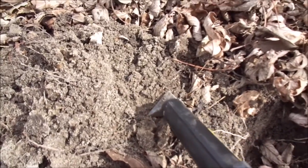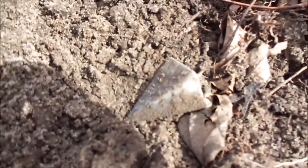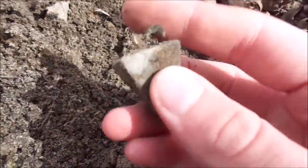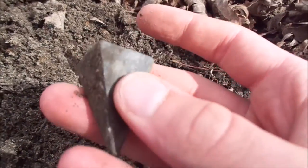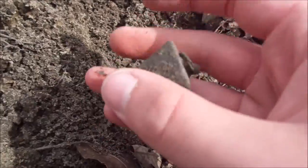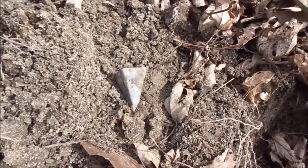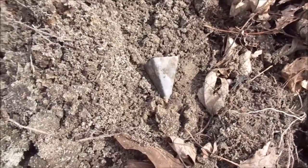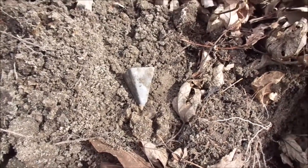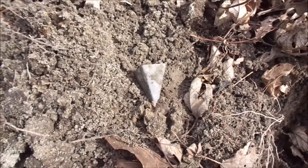I'll turn it on - right there, you can see it. It's a nice little lead weight, has a big pyramid shape. Pretty cool. So that's my first find of the day. Hopefully I can find some more. My dad got a 50-cent spill over here, so we know there's some stuff. There used to be a $4 gear too. I'll show you guys my next find.